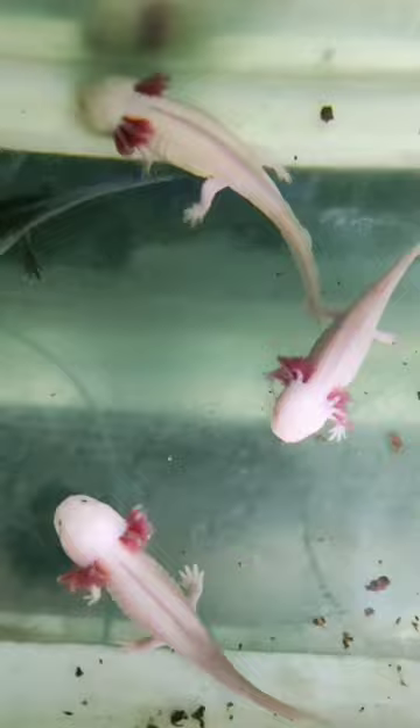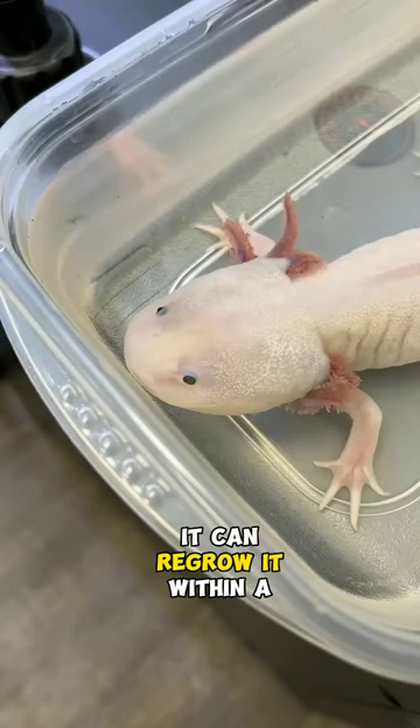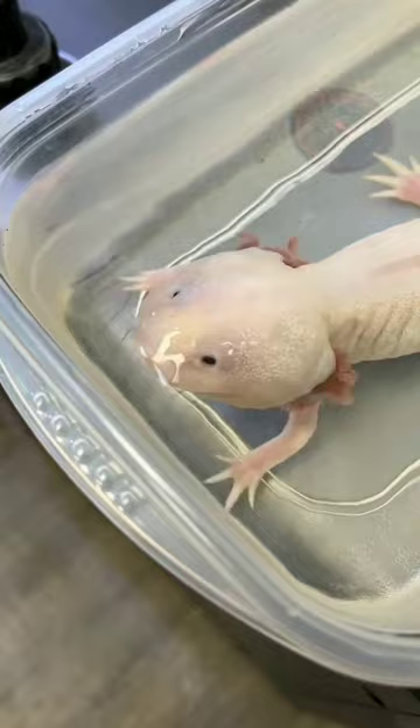One of the most interesting features of axolotls is their ability to regenerate their body parts. If an axolotl loses a limb, it can regrow it within a few weeks. This process is called epimorphic regeneration.